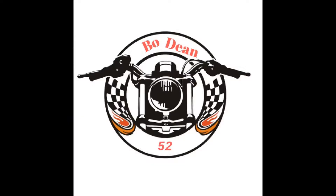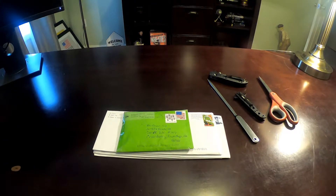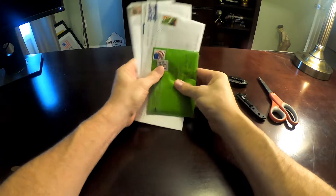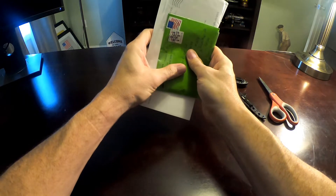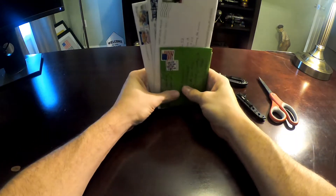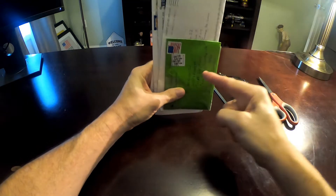It's Mail Call Monday! Hi folks, it's Bodine52. Happy Monday! Hope you are doing well. I stopped by the P.O. Box and have five, count them, five letters and little packages from you.